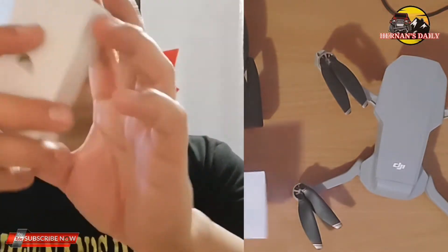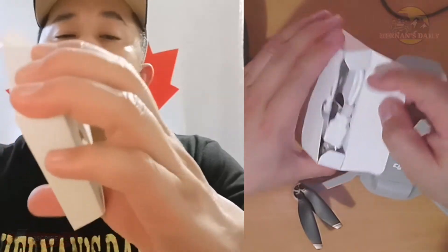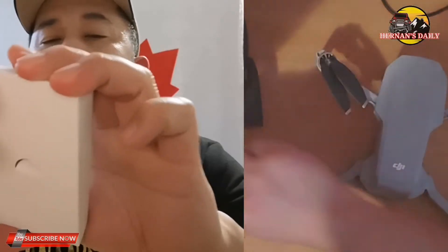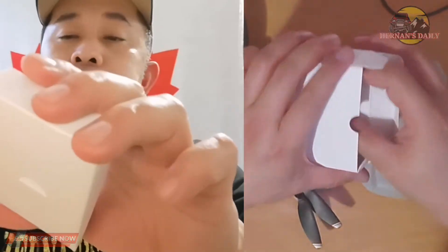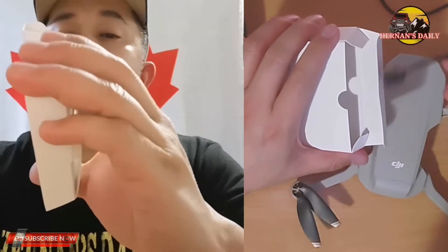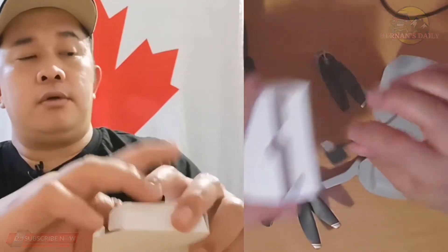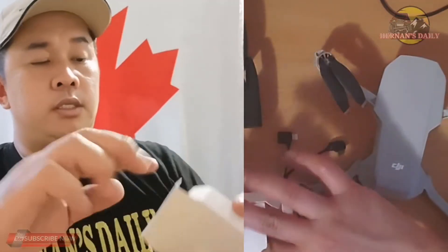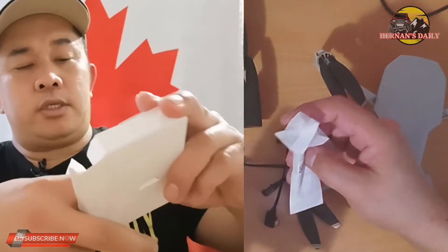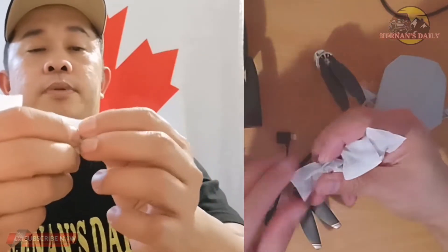Here's the manual with a guide on how to fly. And inside the box, of course, is the charger. There are also phone connection cables — one for iPhone and one for Android. It comes with three USB-C cables.